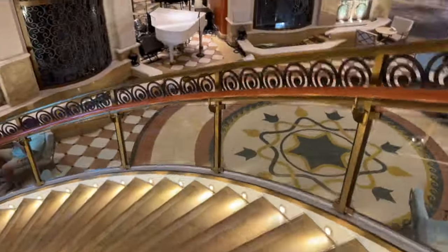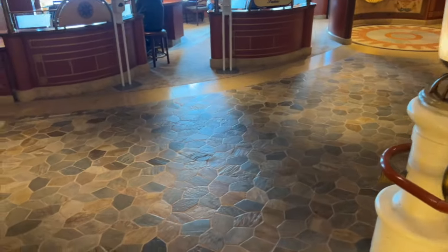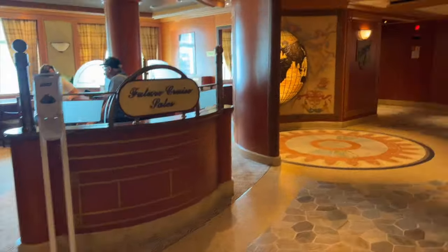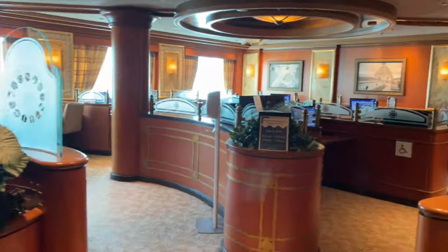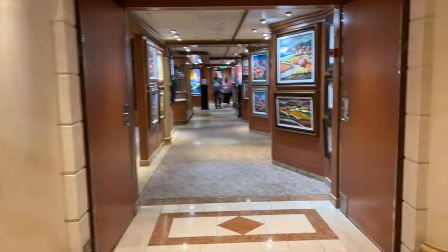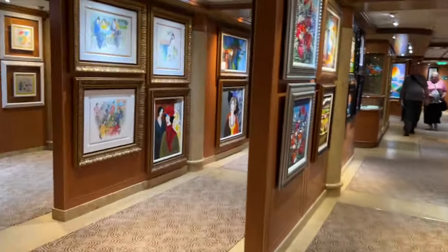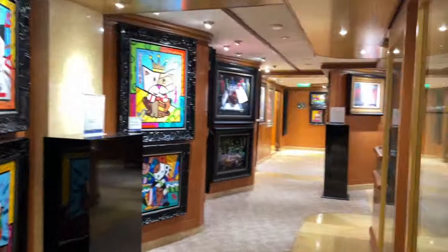Taking the main staircase down to deck 5, we run into the internet café. If anyone was wondering about Wi-Fi speeds on the ship: a year ago I would have said they're great and fast, but Gary and I were spoiled with Starlink on our last cruise. Compared to Starlink it was awful — one evening it took me about two hours to upload a two-minute TikTok video. So it was good Wi-Fi for two years ago, but terrible by current Wi-Fi standards.